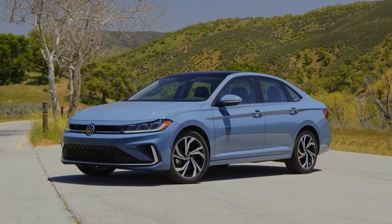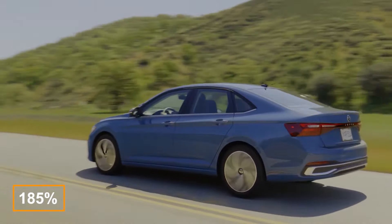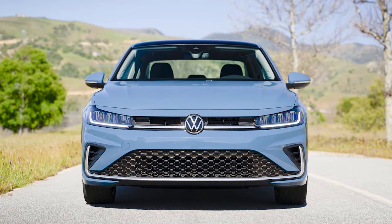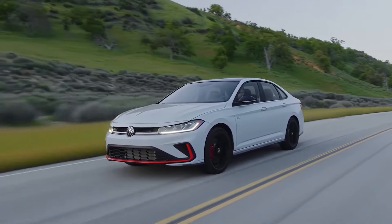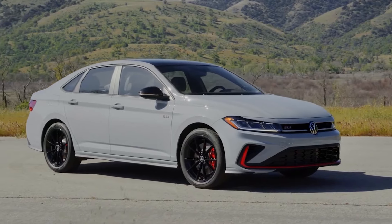In the first quarter of 2024, the Jetta was Volkswagen's third best-selling model, with a whopping 185% jump in sales. And the German manufacturer is looking to keep that serious momentum going. They're giving the Jetta, and its sporty sibling the Jetta GLi, a fresh new look, new upgraded features, and a price tag that won't break the bank in 2025.